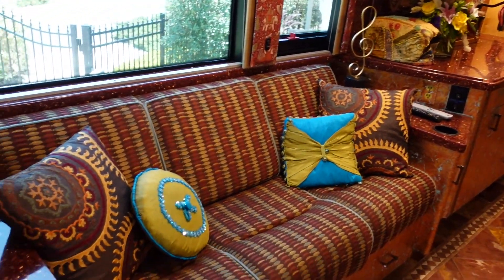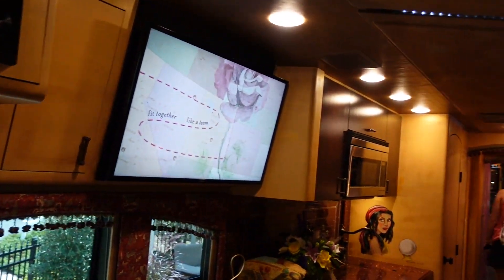We are now on Dollywood's Tour Bus, Suite 1986.